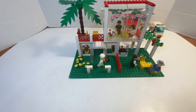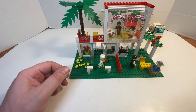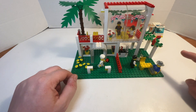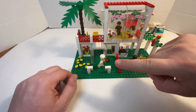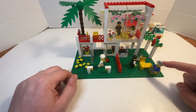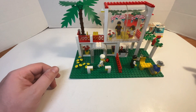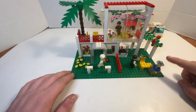Starting with the restaurant — we got a palm tree, a parrot, and five minifigures. I'm really liking the layout of this, but I will modify it. I would say we got two customers, one waiter, one chef, and one food critic. Based upon his apparel and his appearance, I would say he's a food critic.